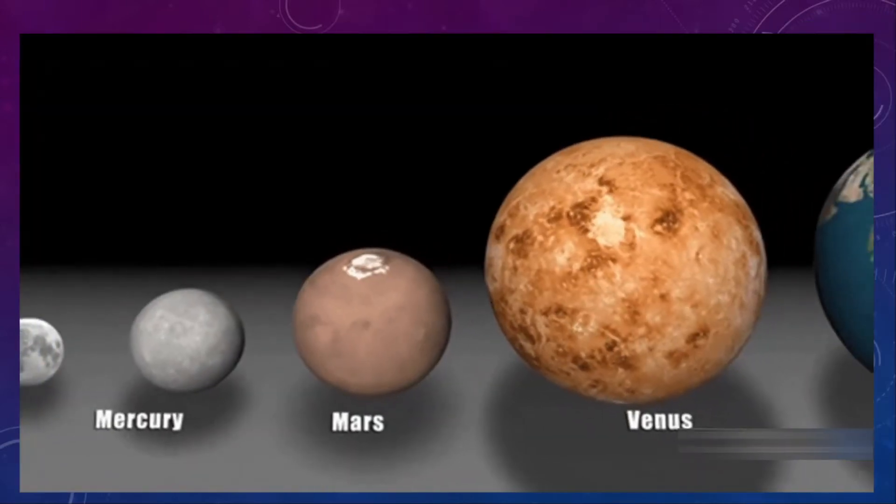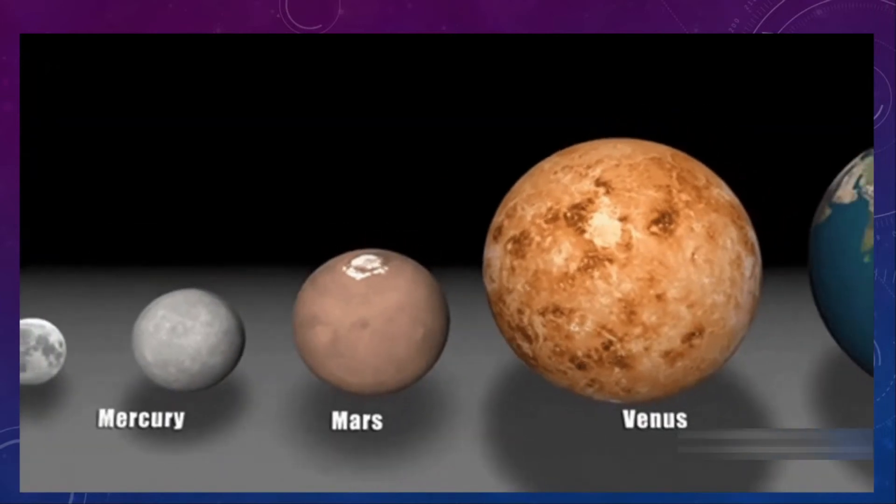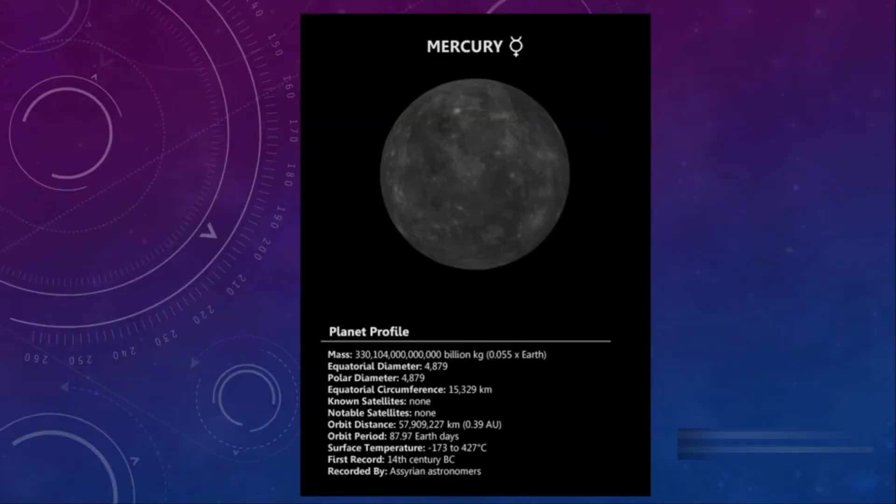Presently, it is the smallest planet in the Solar System after our poor Pluto has been declared as a dwarf planet. Its average diameter is close to 3,000 miles. An interesting thing about this planet is the extreme temperature fluctuations, from over 400 degrees Celsius in the day to minus 170 degrees in the night.